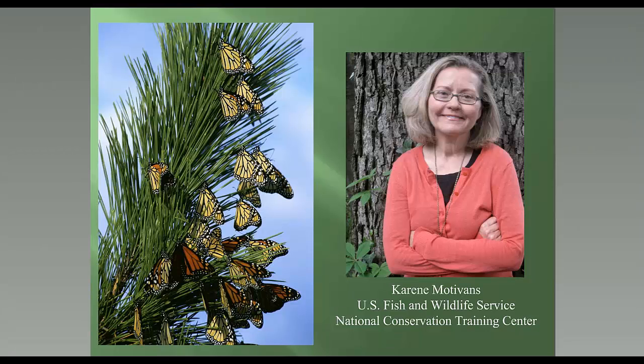I'd like to welcome everybody to the Monarch Butterfly Conservation Series. This is a webinar series that's a partnership with the Monarch Joint Venture and the National Conservation Training Center. My name is Corrine Motivans and I work here at the National Conservation Training Center, located in the eastern panhandle of West Virginia. The spring wildflowers are here and our early pollinators are just getting busy.